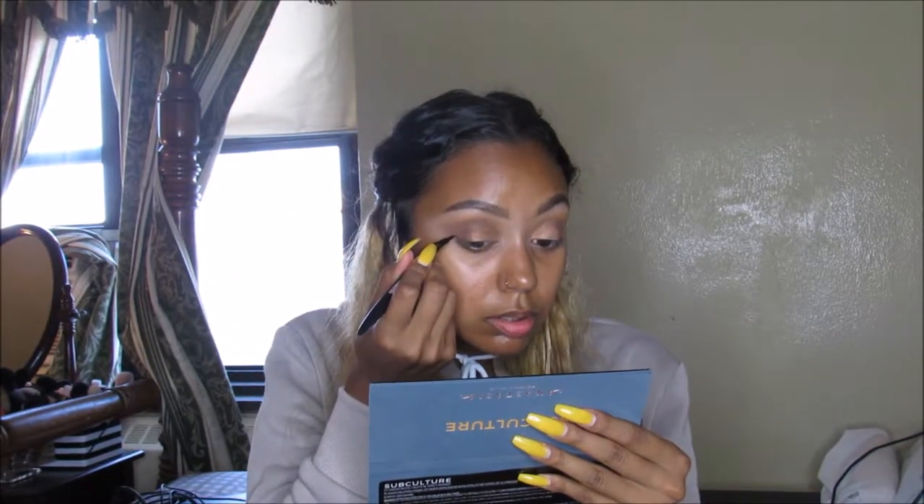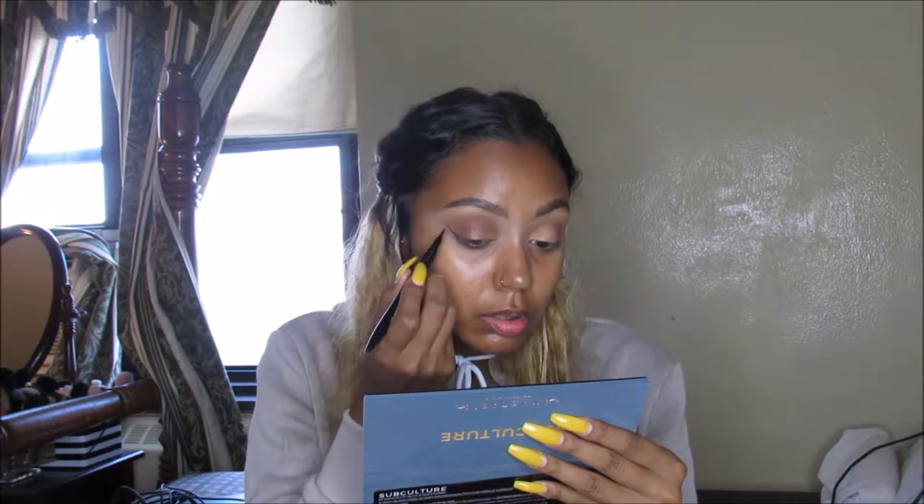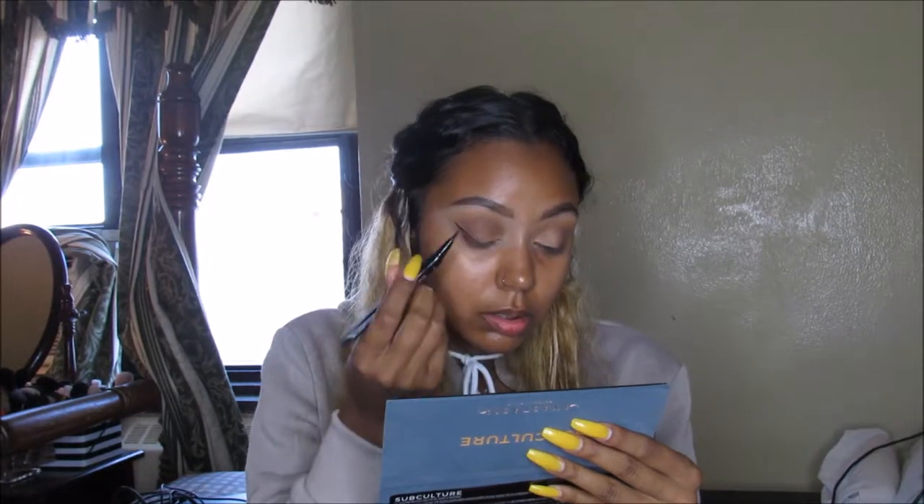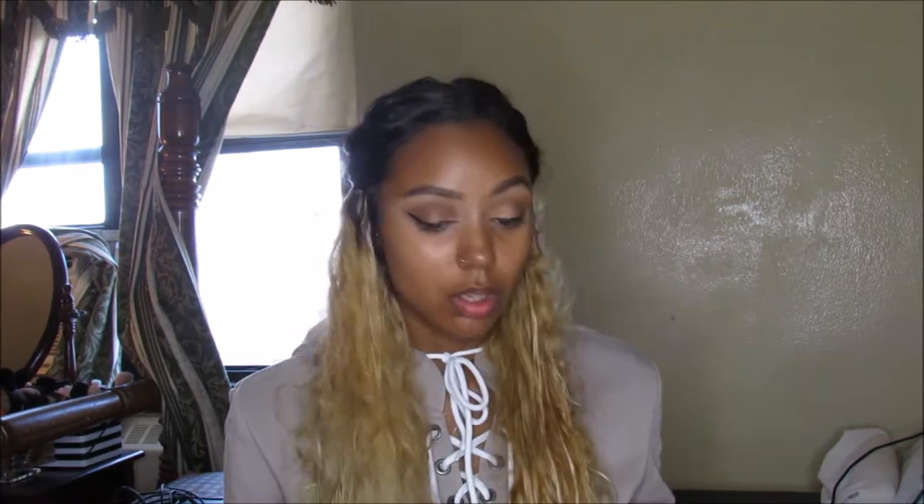I'm going to go in with the Maybelline Curvitude eyeliner. For the record, guys, I really like this liner. Alright, so now that we're done with the eyes — as y'all saw, that was a disaster itself — we're going to go ahead and move on to the face.